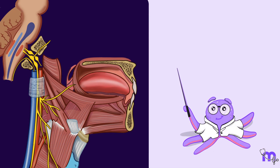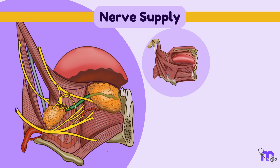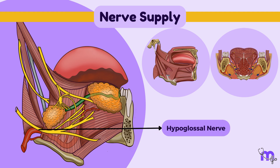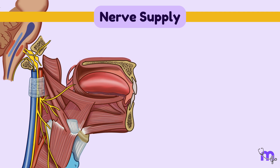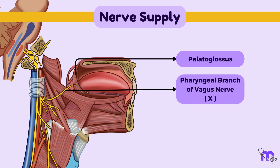All the muscles of the tongue, both extrinsic and intrinsic, get their innervation from the hypoglossal nerve. However, the palatoglossus muscles are the only ones to receive innervation from the vagus or 10th cranial nerve via the pharyngeal plexus.